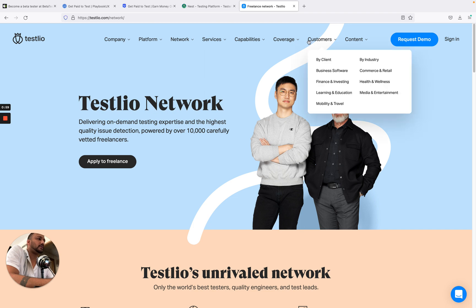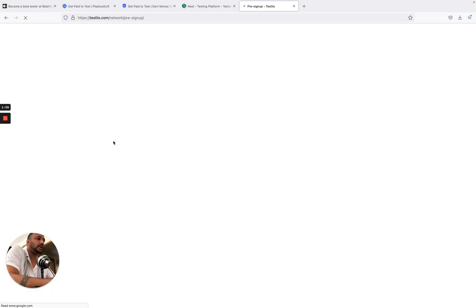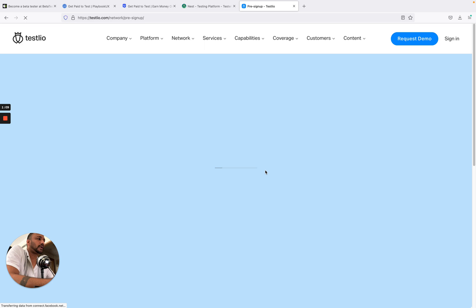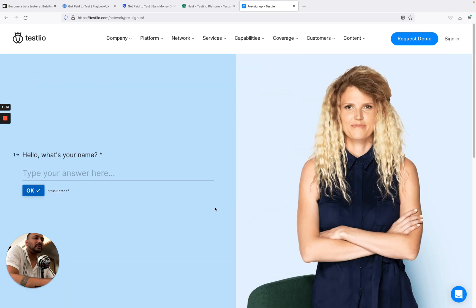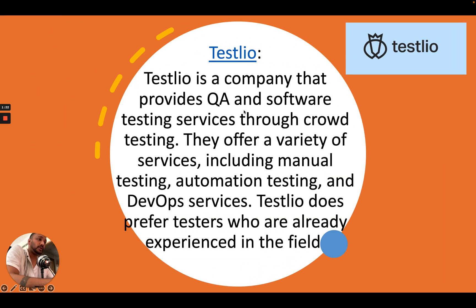On Testlio, you just need to come to their website and apply to freelance. On the basis of the work you do, you will be paid for it. You can sign in and apply for their services — you just need to crack some basic questions, and then they will contact you. It's a really good way to make some extra money.